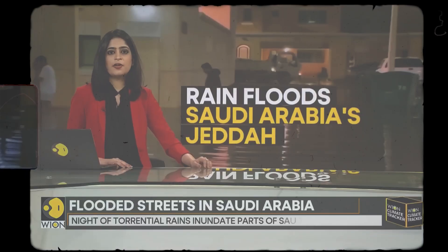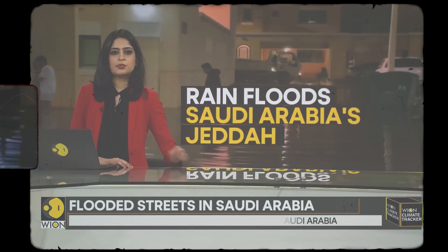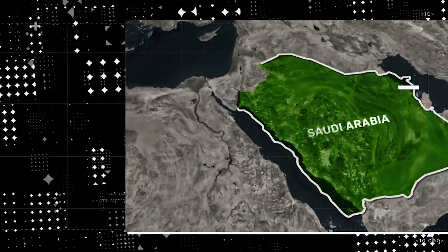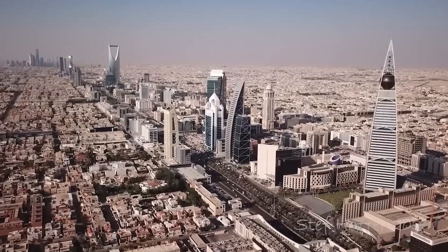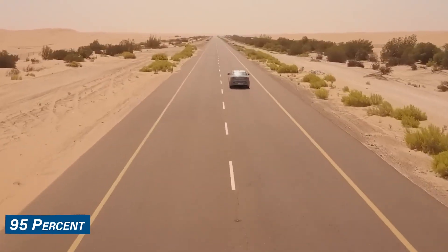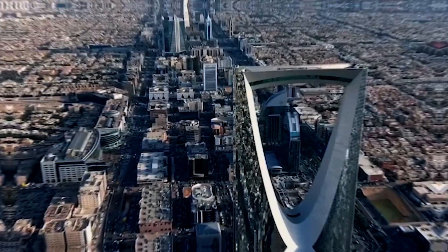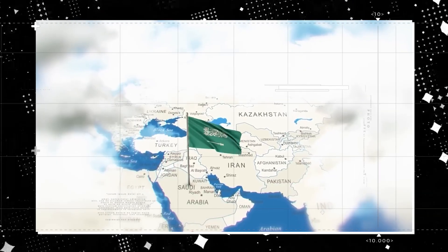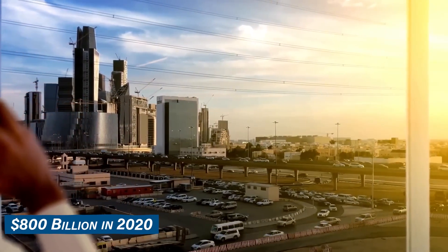Flashfloods have hit parts of Saudi Arabia as heavy rainfall has been reported across the kingdom since last week. Water is a lifeline for any country's prosperity. Imagine a nation like Saudi Arabia, the largest in the world without a single river, with over 95% of its land swallowed by desert — yet also the economic powerhouse of the Middle East and North Africa, boasting a staggering GDP of about $800 billion in 2020.